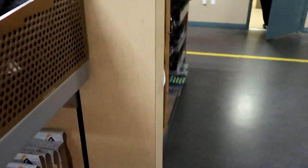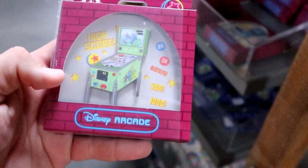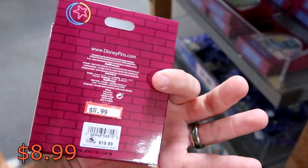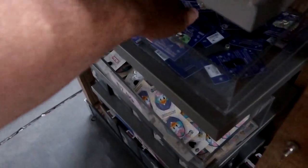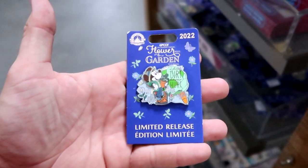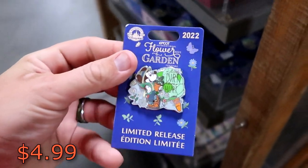And it does look like they've even moved all the different pins around — they have stuff moved everywhere over here. This one here is a Bug's Life, I think — this is a new arcade pin. That one is $8.99 marked down from $19.99. Down here is a really fun one from Flower and Garden at Epcot 2022 — it says 'A Little Dirt Never Hurt.' That one is $4.99 marked down from $17.99.